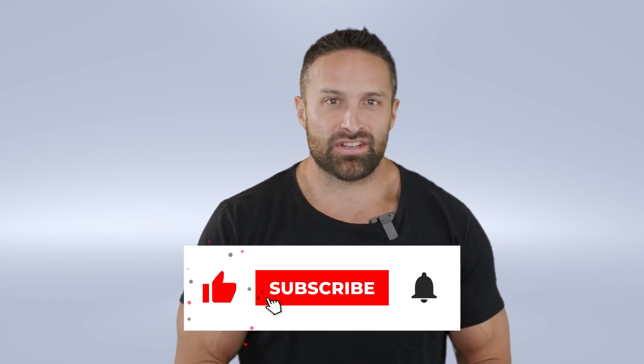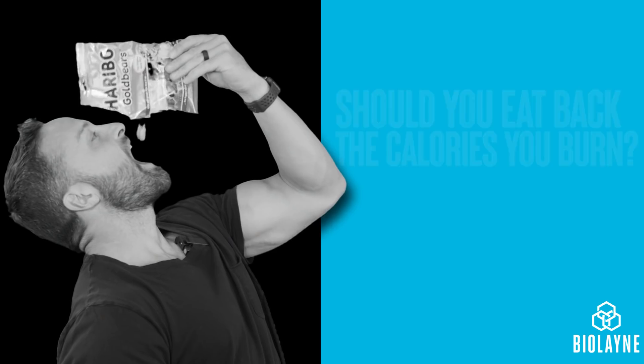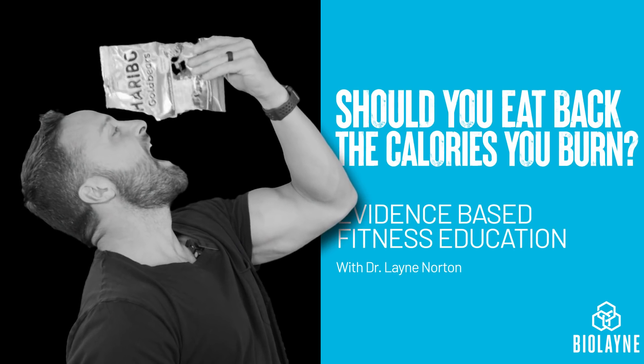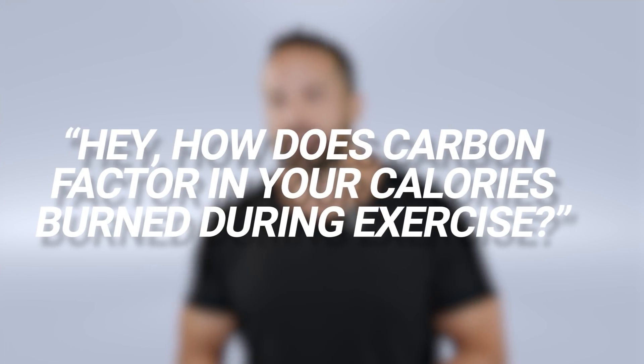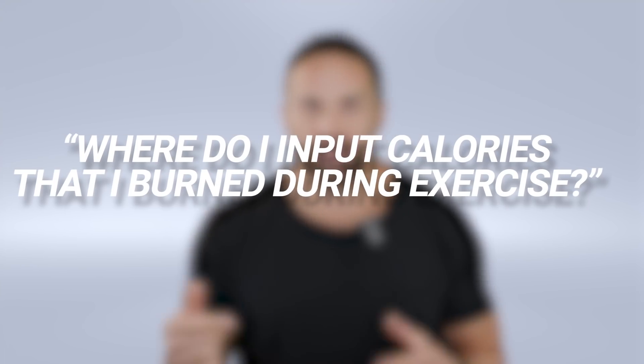What's up guys, back with another educational video. This week we're talking about these guys. One of the things I get a lot when people are signing up to our app, Carbon Diet Coach, is: how does Carbon factor in calories burned during exercise? Or people will say, where do I input calories that I burn during exercise? They're used to apps like MyFitnessPal, which actually adds those burned calories back into your allotted intake. Carbon doesn't do that, and I'm going to explain why.